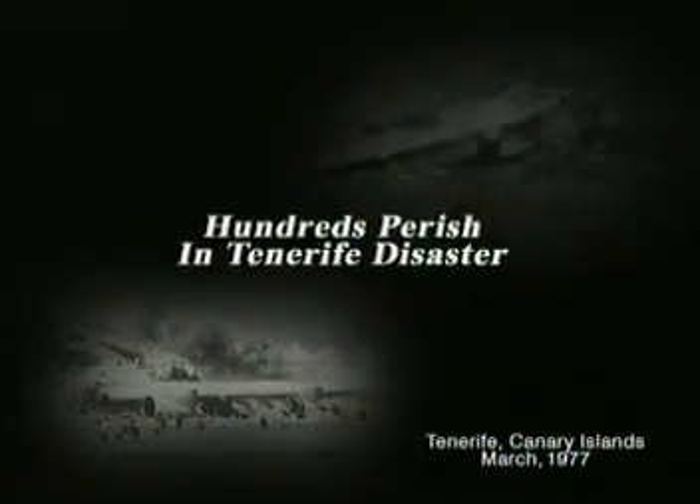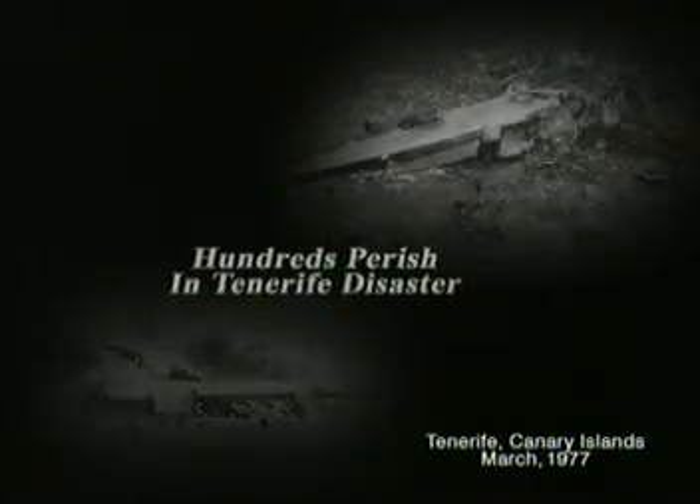March 1977, two 747s collide on a runway in Tenerife, the Canary Islands. 583 passengers and crew die, making this runway incursion the worst accident in aviation history.